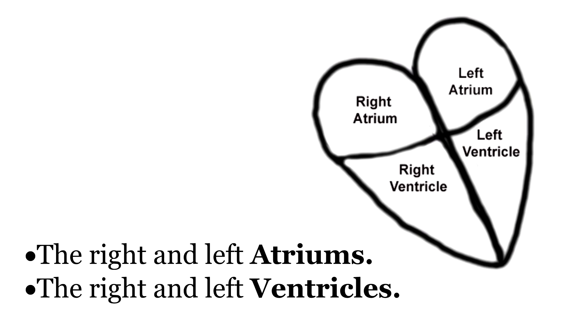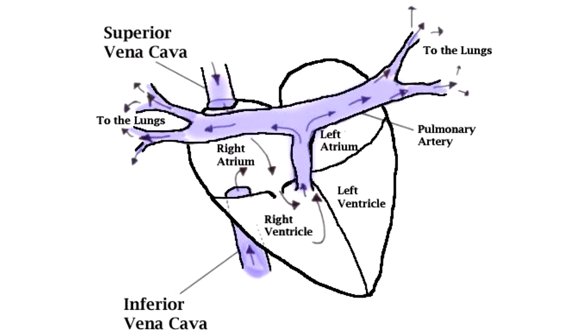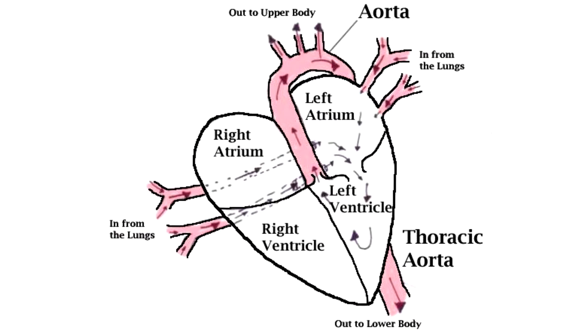Here is a simple sketch of your heart, just like something you would see on Valentine's Day. Think of your heart as being divided into four separate quadrants: the right and left atriums and the right and left ventricles. The right side of your heart sends the deoxygenated blood to the lungs where the carbon dioxide can be exchanged for oxygen. The left side gets the oxygenated blood from the lungs and pumps it into your body so that your cells can use that oxygen to make ATP.